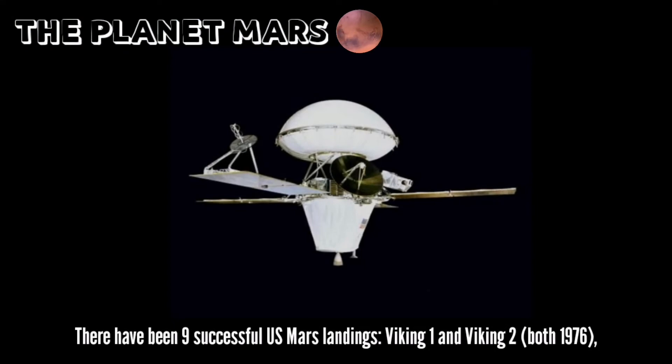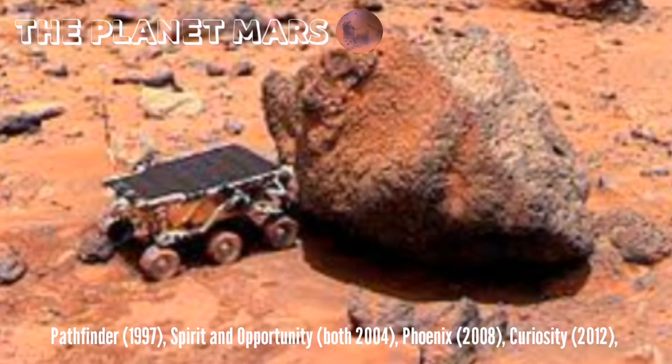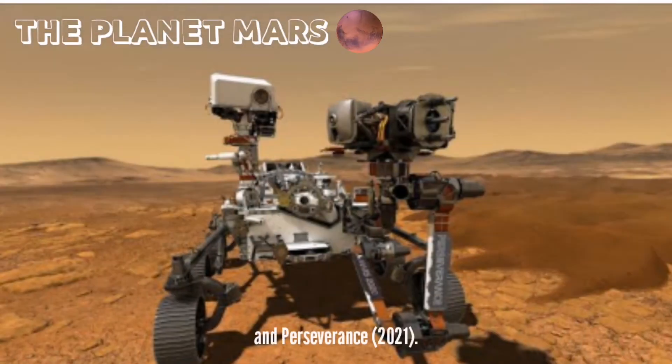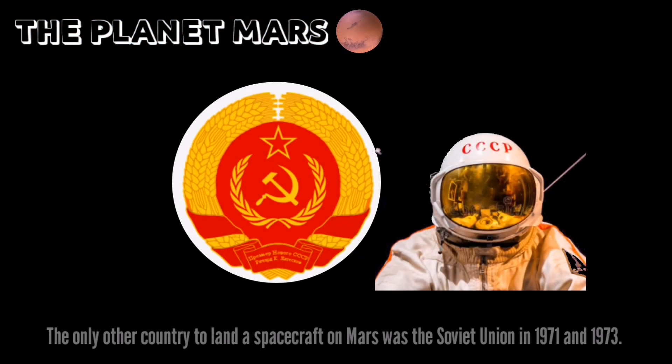Some missions have met with unexpected success, such as the twin Mars exploration rovers, Spirit and Opportunity, which operated for years beyond their specifications. There have been nine successful U.S. Mars landings: Viking 1 and Viking 2 in 1976, Pathfinder in 1997, Spirit and Opportunity in 2004, Phoenix in 2008, Curiosity in 2012, and Perseverance in 2021.